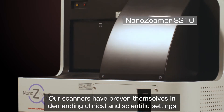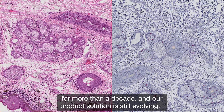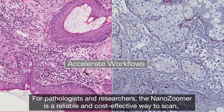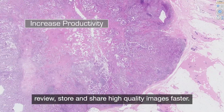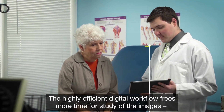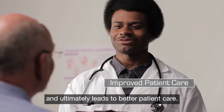Our scanners have proven themselves in demand in clinical and scientific settings for more than a decade and our product solution is still evolving. For pathologists and researchers, the NanoZoomer is a reliable and cost-effective way to scan, review, store and share high-quality images faster. The highly efficient digital workflow frees more time for study of the images and ultimately leads to better patient care.